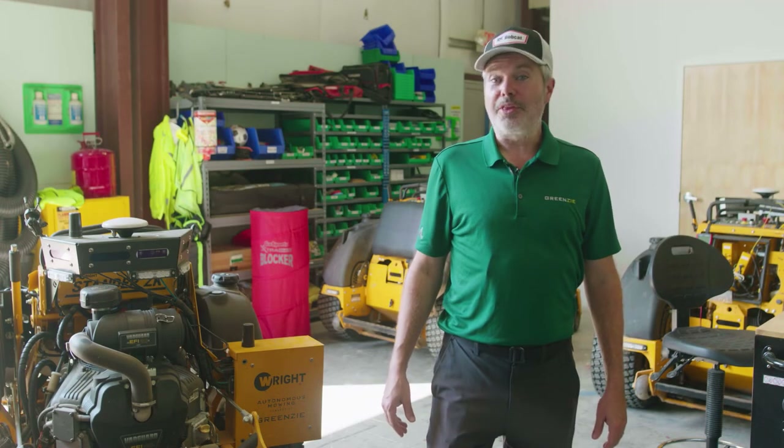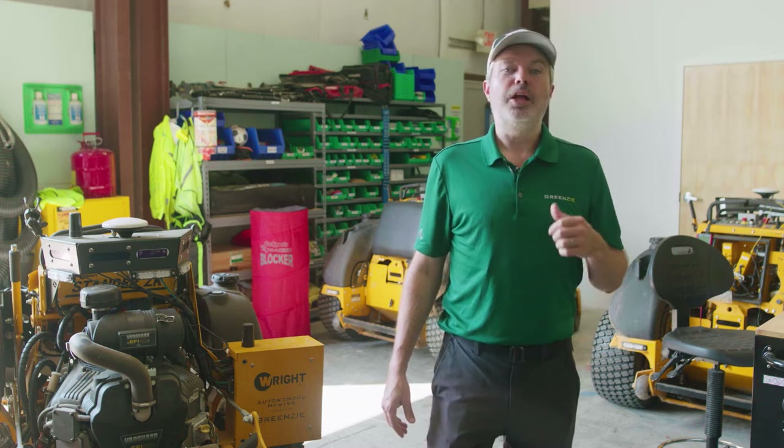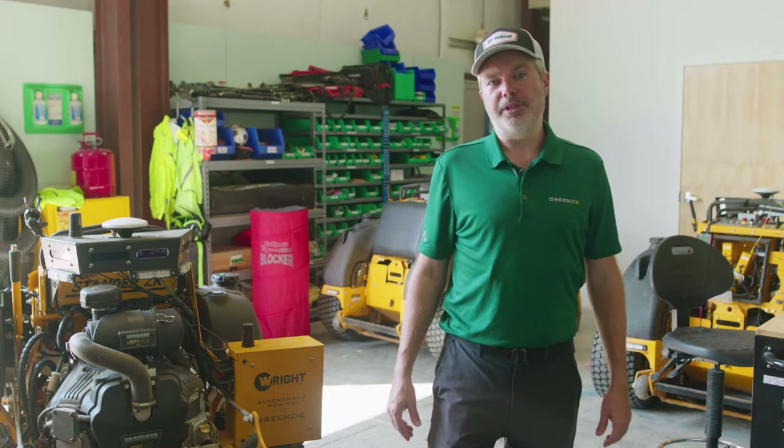Hey everybody, CBQ here, back with another edition of How It Works, in which we explain how our product works, helping you make the most out of autonomous mowing.